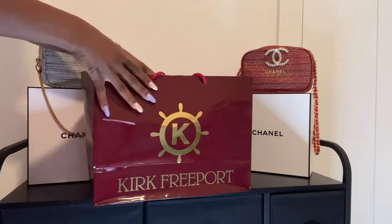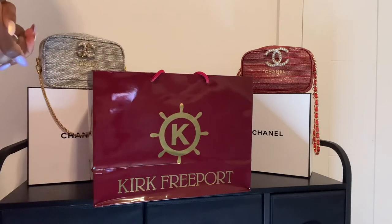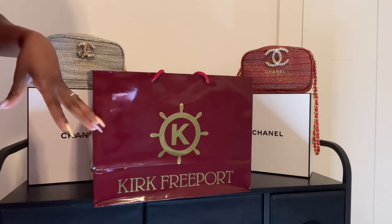Hey guys, welcome back to my channel and welcome to another Muskegee Diary. Today we're just going to be doing a quick unboxing on a gem that I found. I was literally away for nine days.